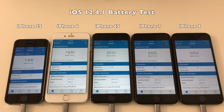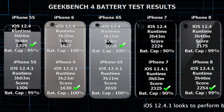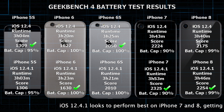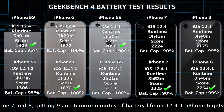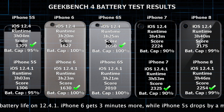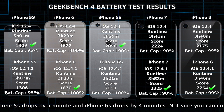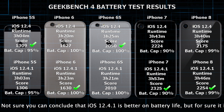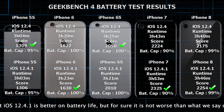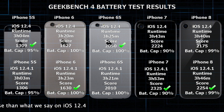Battery-wise, iOS 12.4.1 looks to perform best on iPhone 7 and 8, getting 9 and 6 more minutes of battery life on iOS 12.4.1. iPhone 6 gets 3 more minutes, while iPhone 5 drops by a minute and iPhone 6S drops by 4 minutes. Not really sure that you can conclude that iOS 12.4.1 is better on battery life, but for sure it's not worse than what we saw on iOS 12.4.